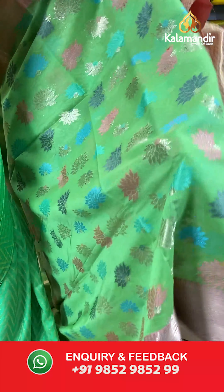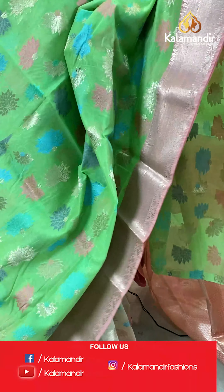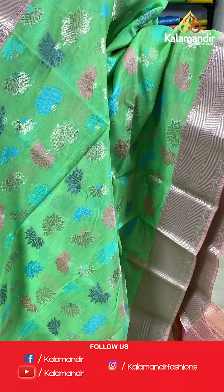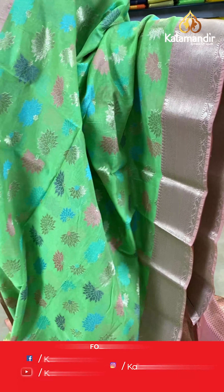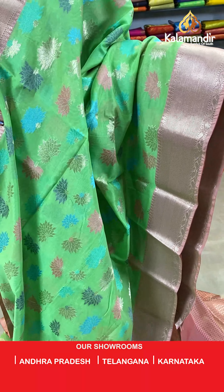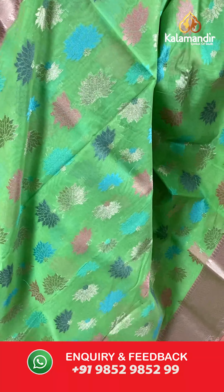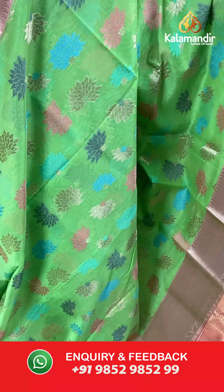On to our next saree — here we have a green and peach saree. The body has floral design. And we have a gold zari border. With this we have a gold zari floral buttis pallu and a brocade blouse.